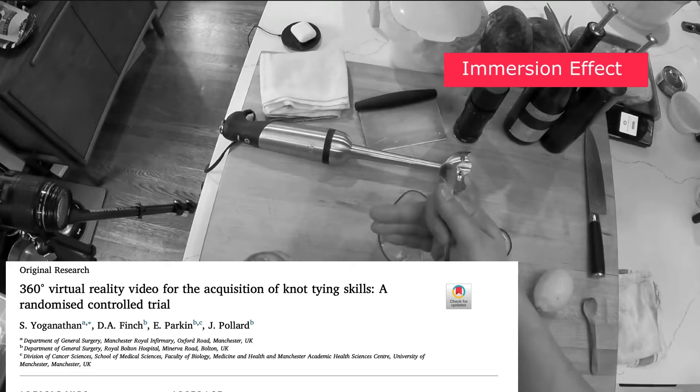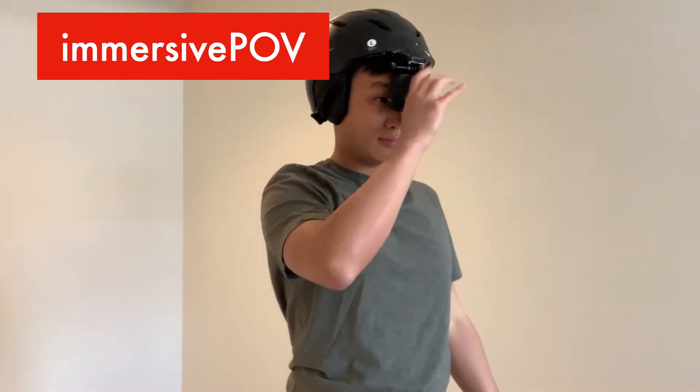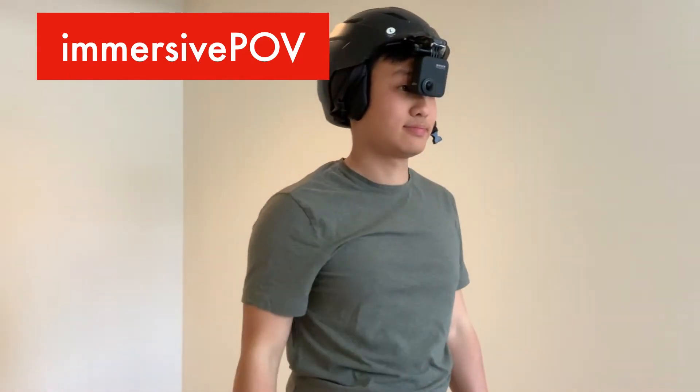For instance, Yaganathan and colleagues found that medical practitioners were better able to tie surgical knots after watching an instructional video in a VR headset compared to those who watched the same instruction as a POV video on a laptop screen. This implies a potential immersion effect. The recent development of more portable 360-degree action cameras has allowed for the filming of high-quality, head-mounted 360-degree video filmed from a POV, which we believe would provide an immersive POV.